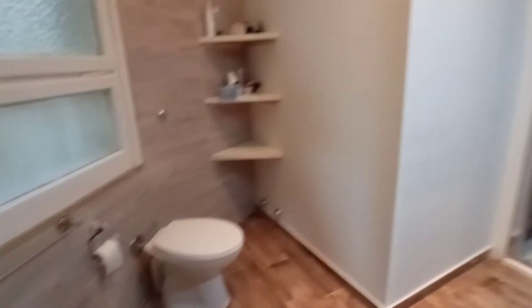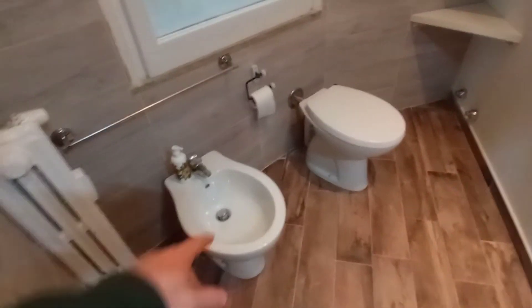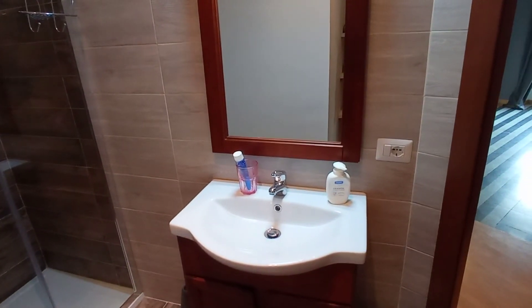Let's check the bathroom. Bedroom number four is occupied at the moment. This is the bathroom — we have a bidet, toilet, a very large shower, and this is the sink.